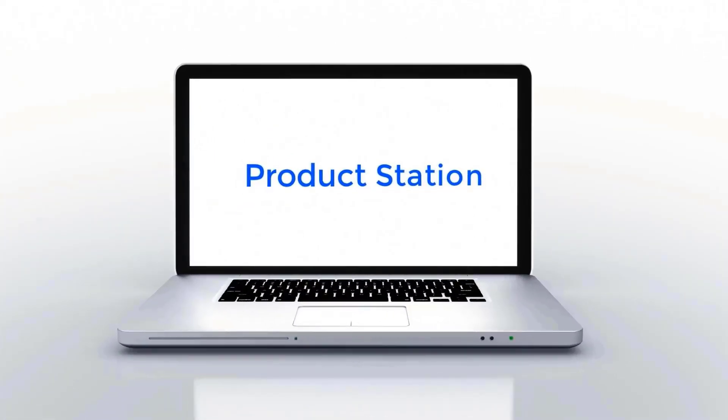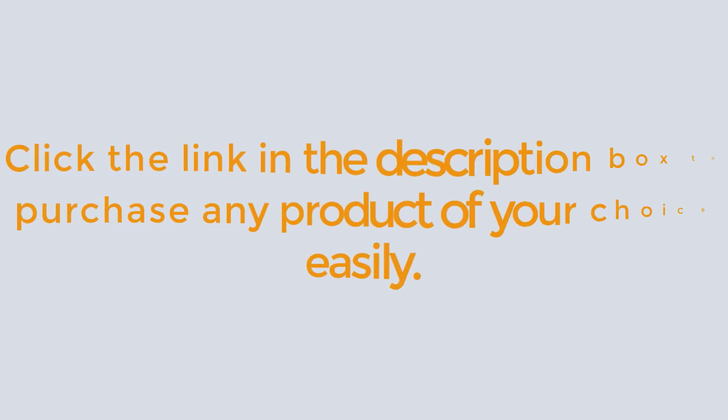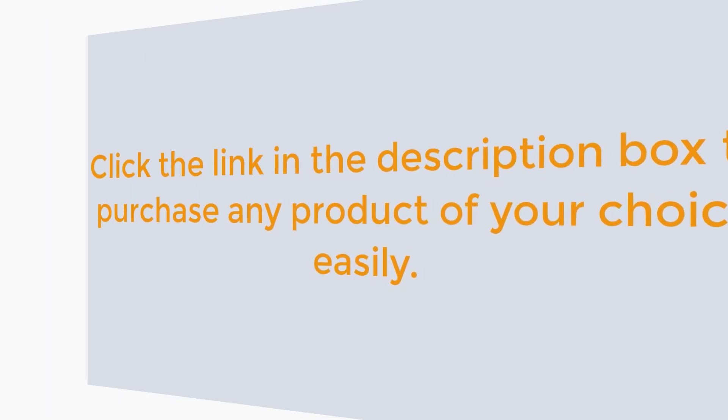This is Product Station. Real reviews. No hype. Just facts. Product details are linked in the video description box. Click the link in the description box to purchase any product of your choice easily.